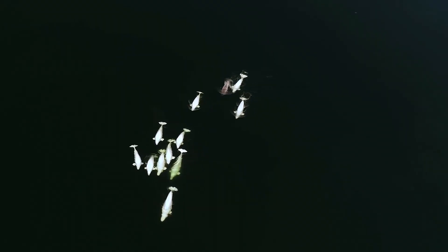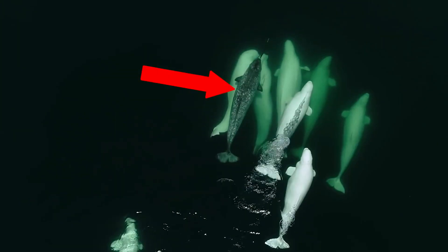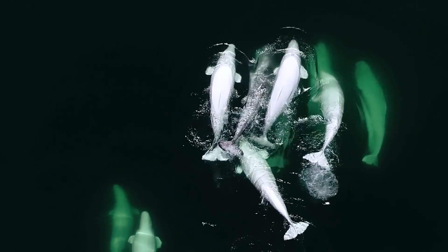These researchers were studying a group of beluga whales when they noticed something strange — one of the whales was actually a narwhal. This narwhal was swimming with them for over three years.